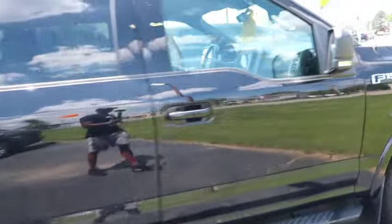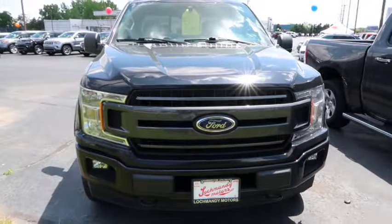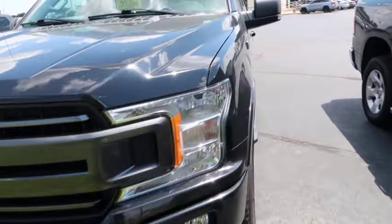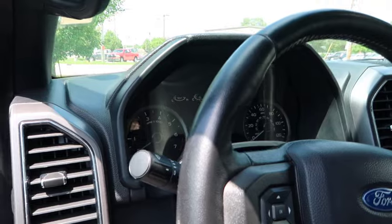Ford F-150. $33,000 for the 2019. Let's get a good look at it — it looks cool, it ain't bad. $33,000, it better have some low-ass miles. 72,000 miles? Man, I'll boot this thing across the street. You're crazy.